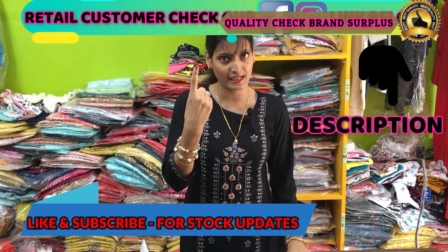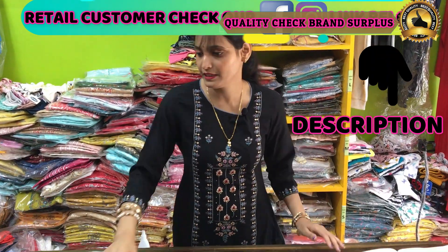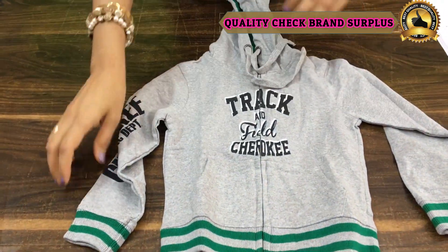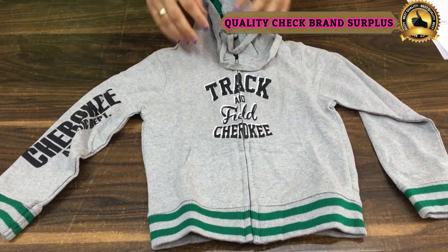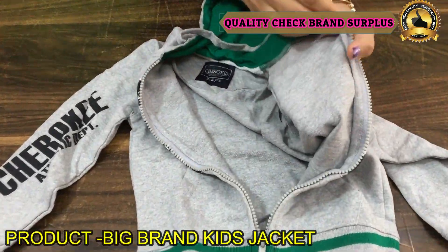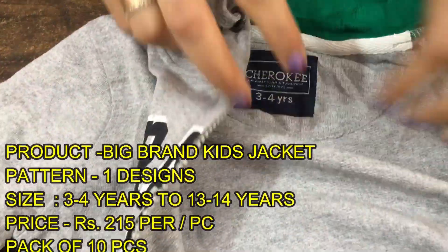This 10-piece bundle will be a single article. It will be a jacket with a hood and a zip. You will get this 10-piece bundle. You can see it will have a chain. You can see the fleece — very soft fabric. You can see the brand; it is a big brand.